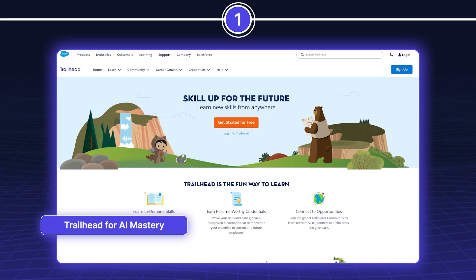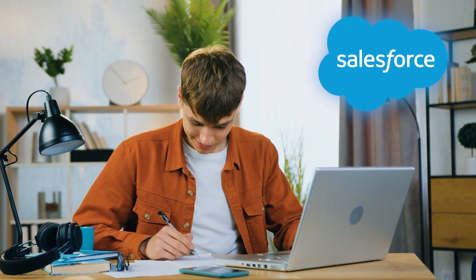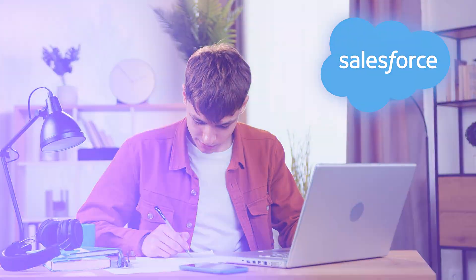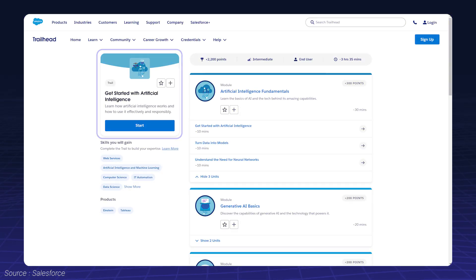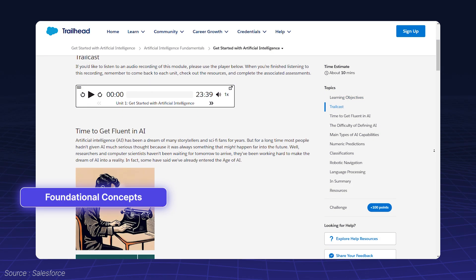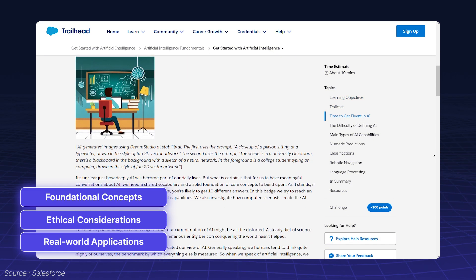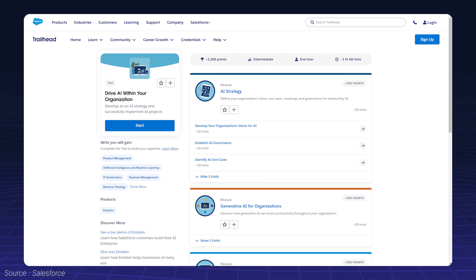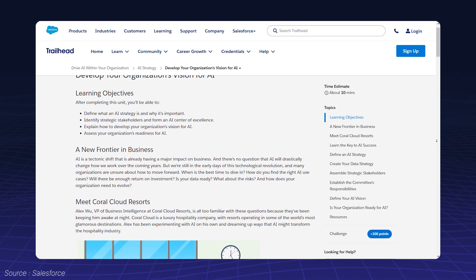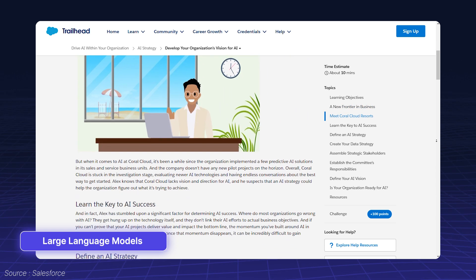First on the list is Trailhead, Salesforce's official learning platform. Trailhead offers dedicated AI trails like Getting Started with AI, which cover foundational concepts, ethical considerations, and real-world applications. For those focused on Generative AI, the Drive AI within your organization trail is a must. It dives into large language models and how to integrate them into your workflows effectively.